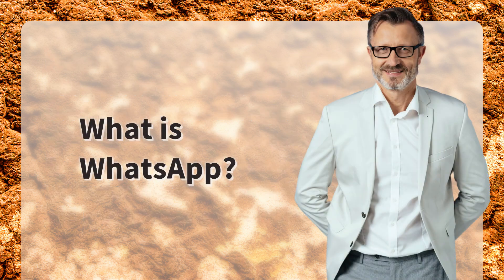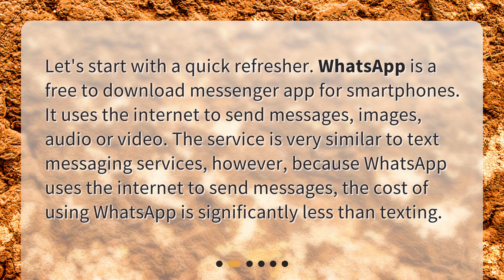What is WhatsApp? Let's start with a quick refresher. WhatsApp is a free to download messenger app for smartphones. It uses the internet to send messages, images, audio, or video. The service is very similar to text messaging services. However, because WhatsApp uses the internet to send messages, the cost of using WhatsApp is significantly less than texting.